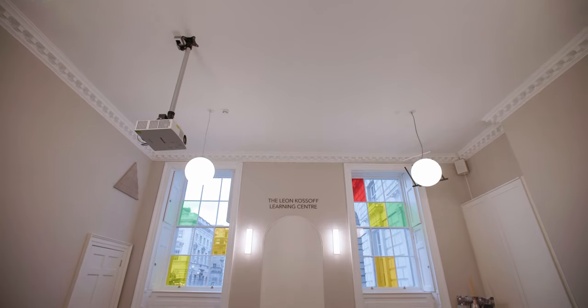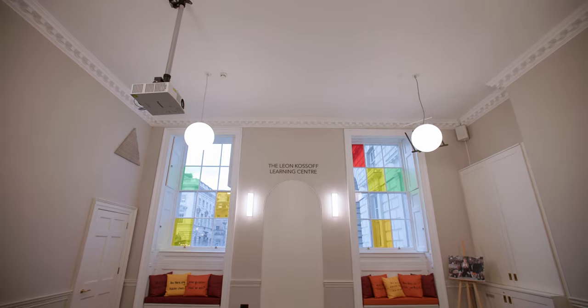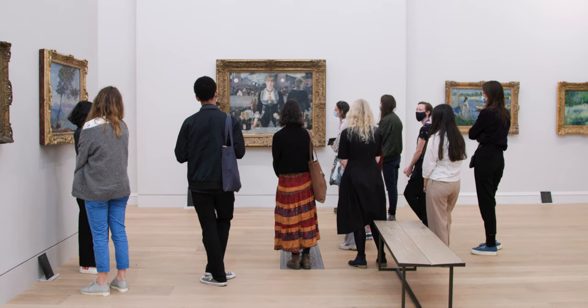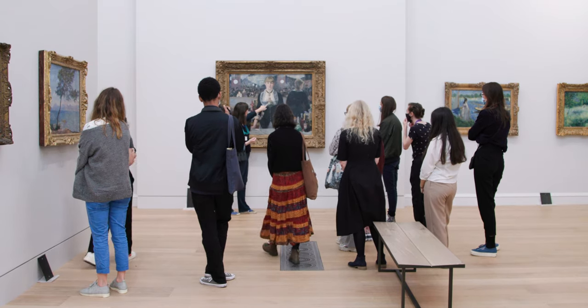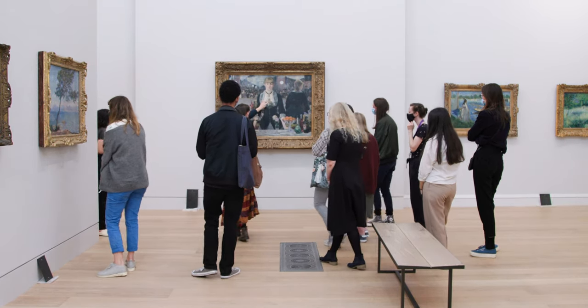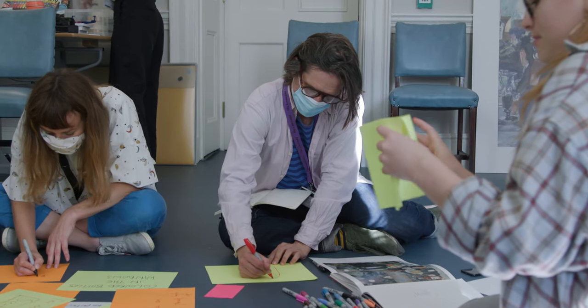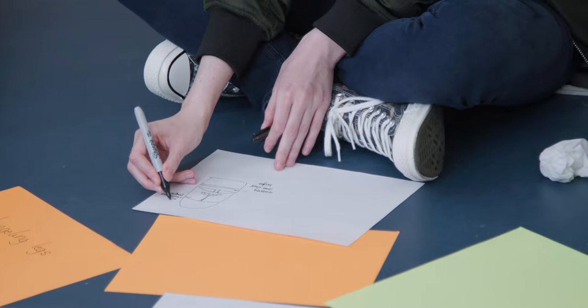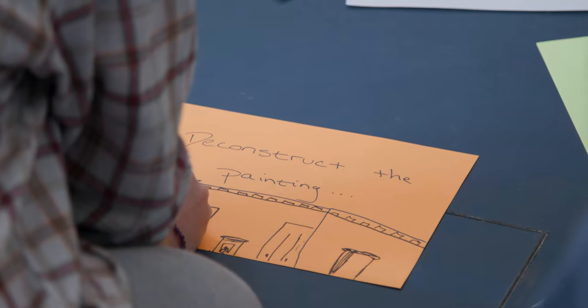Going into this project, the key aim was to basically design a learning center that would be used by both children and elderly alike. We decided to choose one painting and design the space around it, so visitors could engage with the image in the room before going into the gallery and experiencing the painting itself. We had a brainstorm of what we thought were the most important and intriguing parts of the painting, and then thought about how we could display those parts in a room.